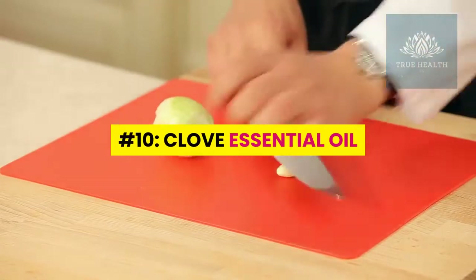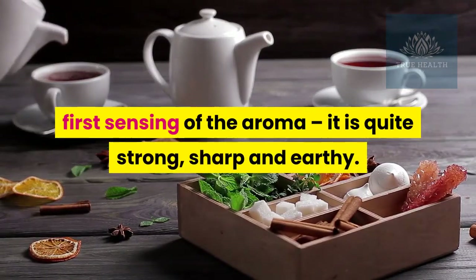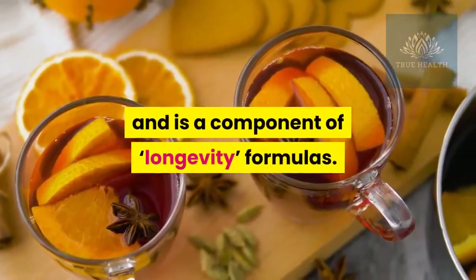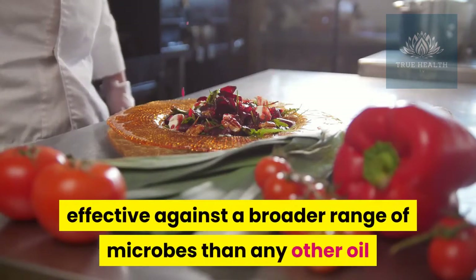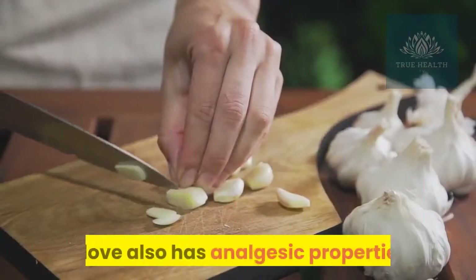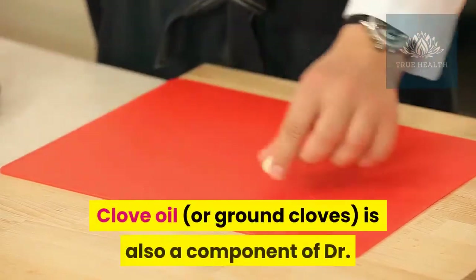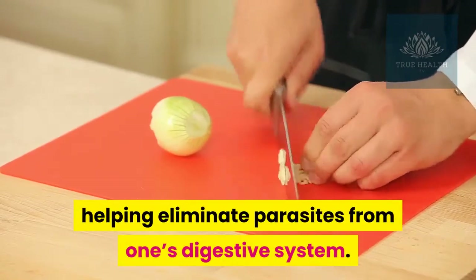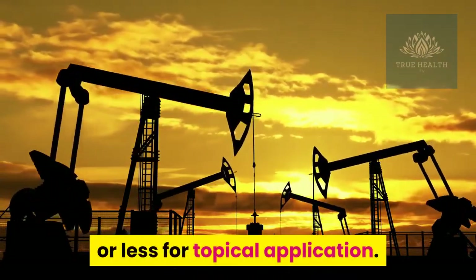Number ten: clove essential oil. Clove oil has been found to be the strongest antioxidant of any essential oil and is a component of longevity formulas. It is also an extremely potent antibacterial, effective against a broader range of microbes than any other oil except perhaps oregano — clove oil has even been employed to sterilize surgical instruments. Clove also has analgesic properties and can be used to temporarily reduce the pain of a toothache. Clove oil is also a component of Dr. Hulda Clark's anti-parasite protocol, helping eliminate parasites from the digestive system. This is a very powerful oil that should be diluted to one percent or less for topical application.